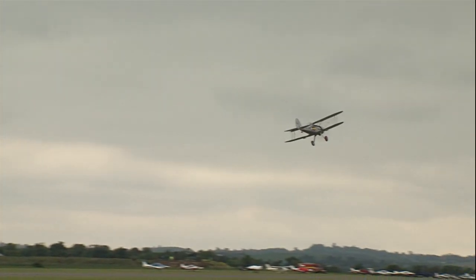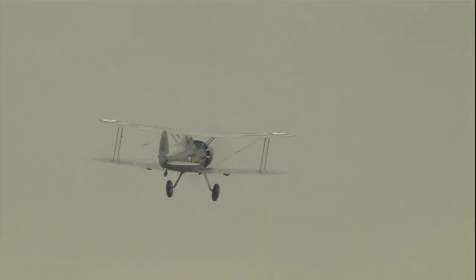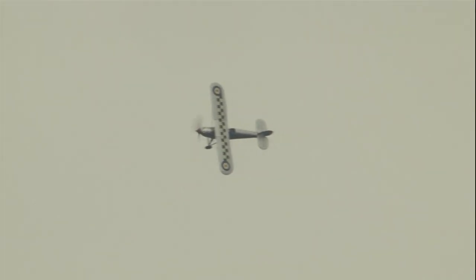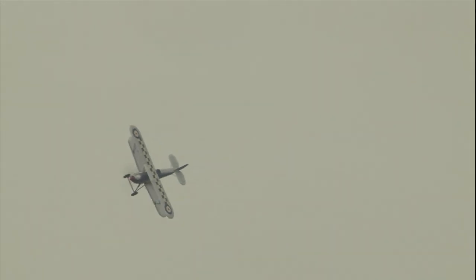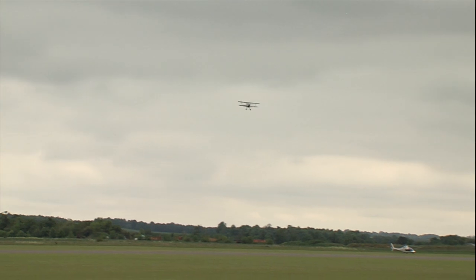This aircraft from the Shuttleworth Collection at Old Warden is the last production Gladiator I. In many ways one might describe the Fury as the quintessential interwar RAF fighter, part of that famous line of Hawker biplanes that started off with the Hart light bomber, flown inaugurally in 1928.